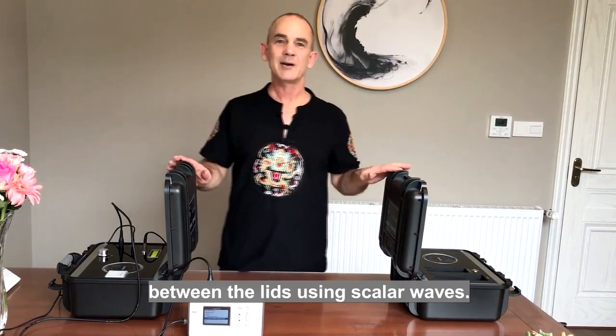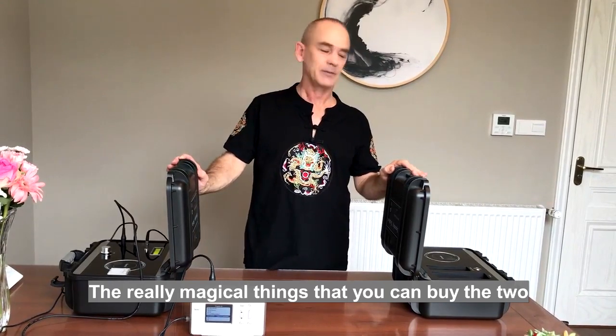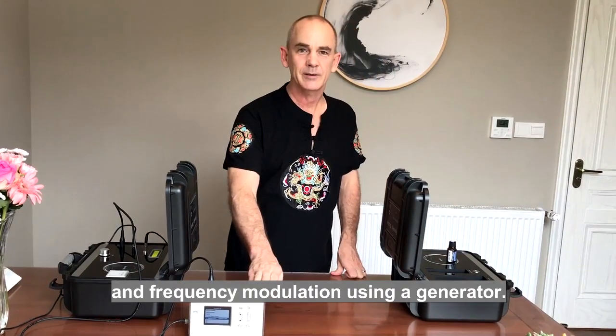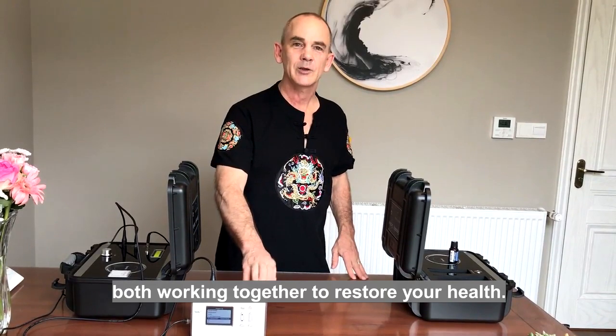The frequencies are then transported between the slits using scalar waves — really magical things happen when you combine the generator. When you're using both molecular modulation and frequency modulation using a generator, you've got Nikola Tesla and Royal Rife both working together to restore your health.